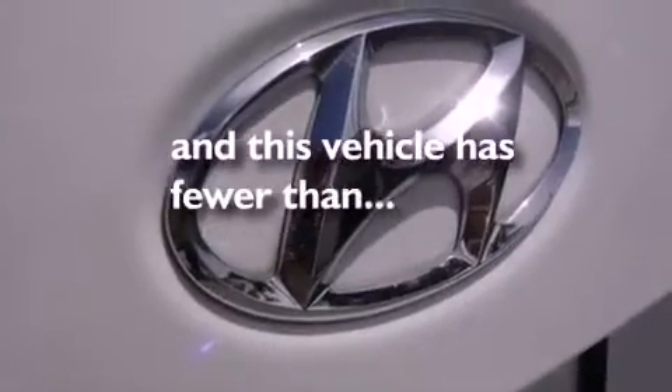Disc brakes with an anti-lock braking system, front airbags, child safety seat anchors, air conditioning, heated side view mirrors, and this vehicle has fewer than 54,000 miles on the odometer.